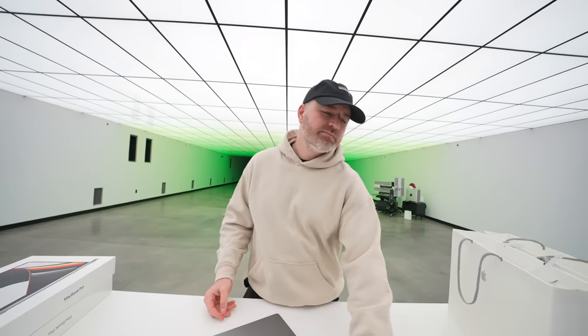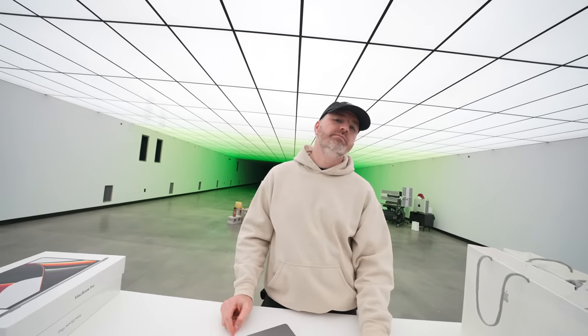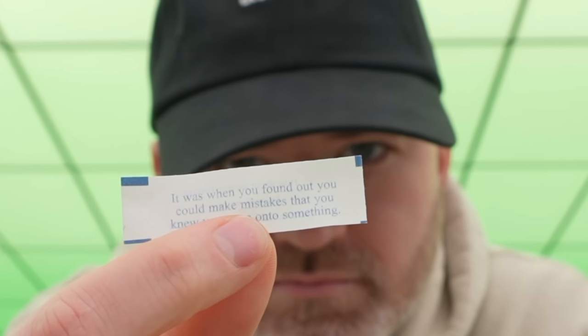It's like exactly what that fortune said at the top — it was when you found out you could make mistakes that you knew you were onto something. That's what Apple's doing. I didn't plan it that way with the fortune, by the way.